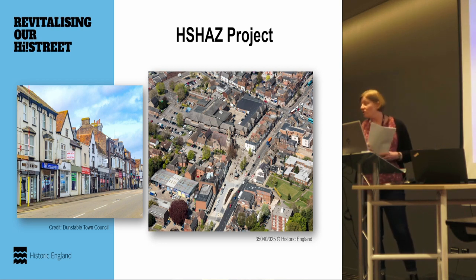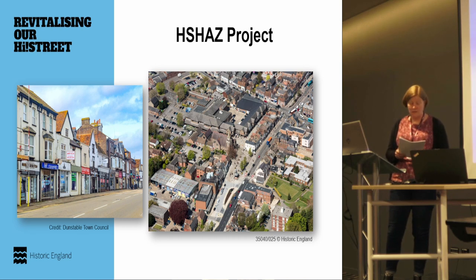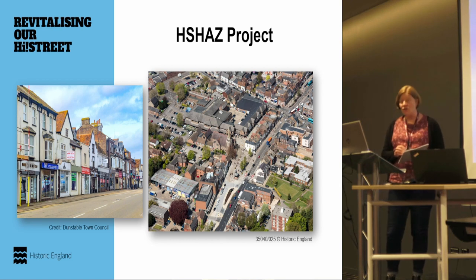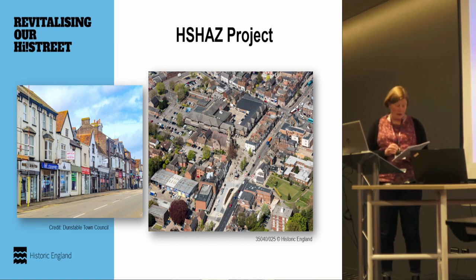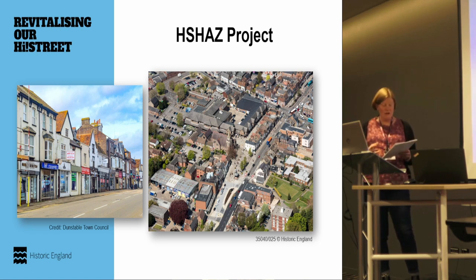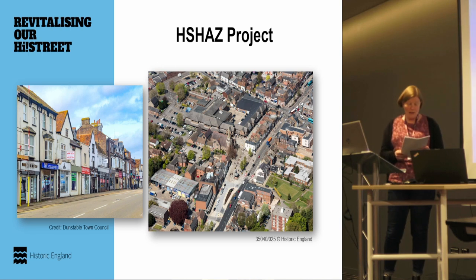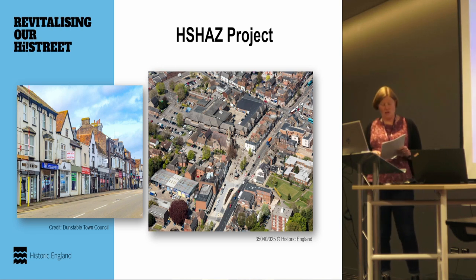There are 68 Heritage Action Zone schemes across England. As part of this scheme, Dunstable has received just over one million pounds from government via Historic England. The project works in partnership with Dunstable Town Council as the main partner. Fundamentally, the aim is to breathe life back into the historic core of Dunstable, particularly focused on an area known as High Street South — tackling vacant properties and those in poor repair through physical interventions such as repairs to historic shopfronts and public realm works.